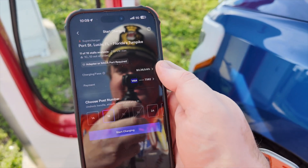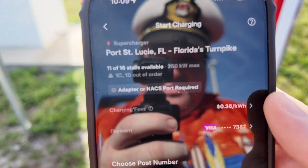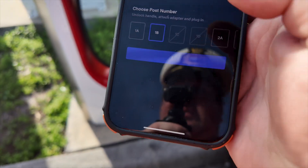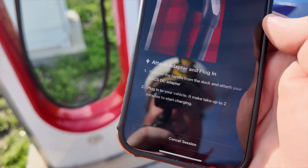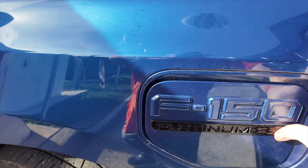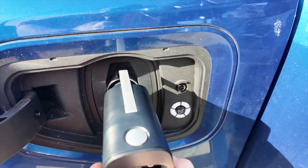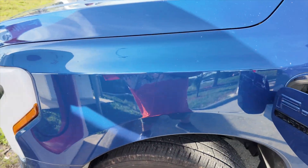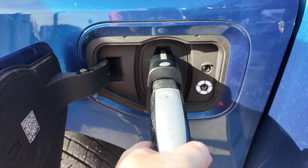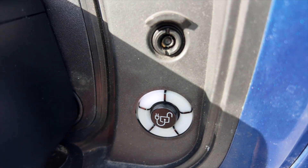I go into the app, choose the location — Port St. Lucie, Florida, Florida's Turnpike — then choose the charger number and hit Start Charging. Once I do that, it wants me to attach the adapter and plug in. I've got a space right here for the adapter; I plug that in, then take the Tesla cable and plug it in. The cable will turn blue once it's charging.